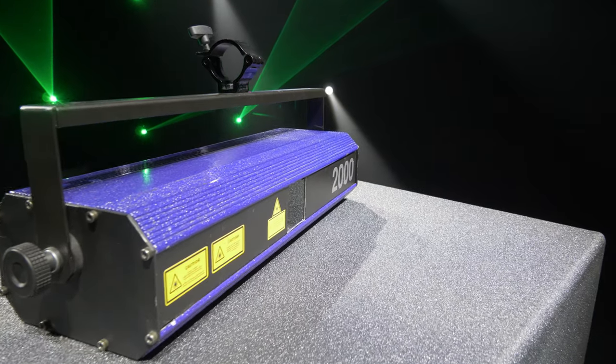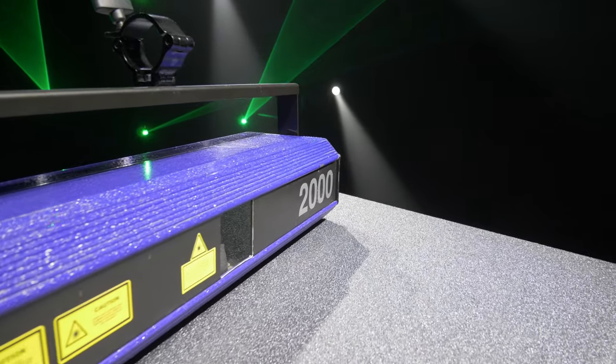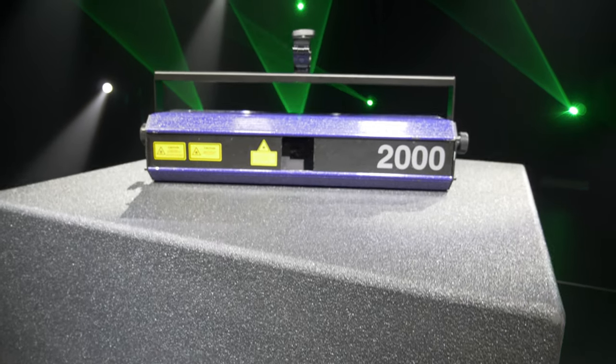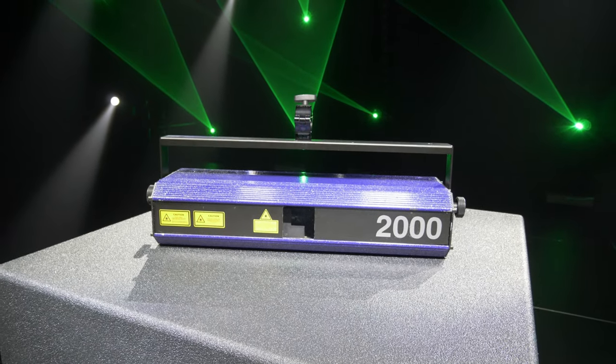Tento laserový projektor Quant 2000 sa začal vyrábať v roku 1998-1999, prvé kusy. Jeho vývoj trval niekoľko týždňov, až mesiacov v tej dobe. Chalani si dali záležať na tomto prvom kuse, aby spĺňal kvalitu, na akú sme z Európy zvyknutí. Tento laser bol nadčasový, pretože bol rozdelený do troch častí: zdrojová časť, optická časť a skenerová časť. Tým pádom bol laser veľmi prehľadný, vzdušný a veľmi pekne navrhnutý.